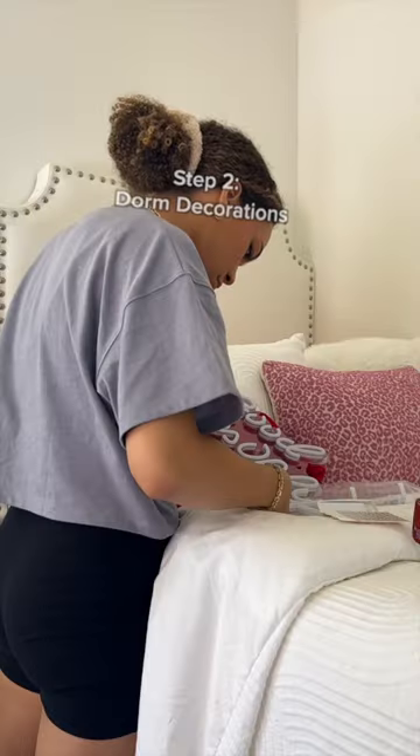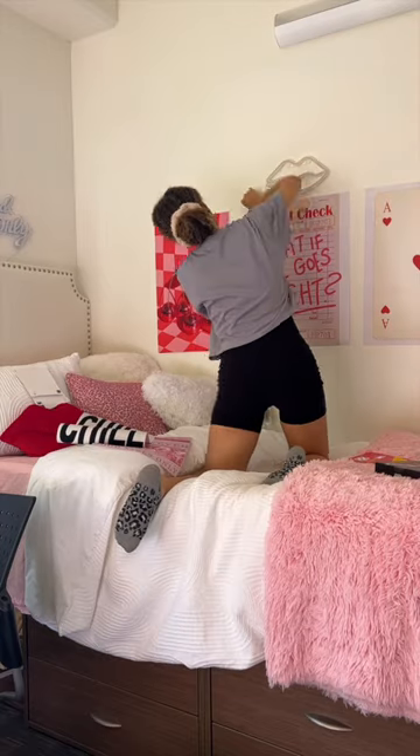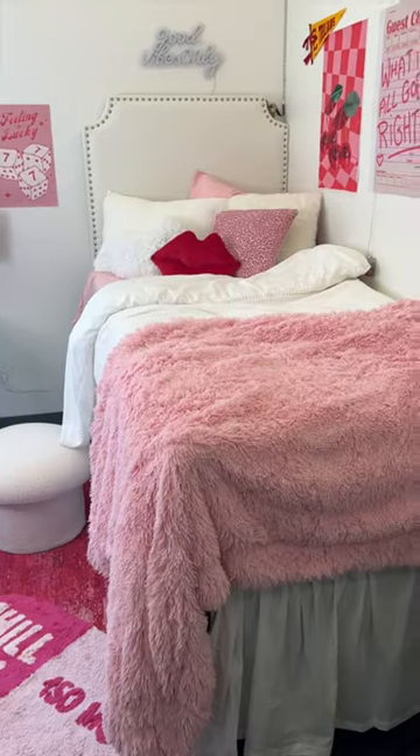Next, we're on to decorations. Wall decor is the perfect way to personalize your dorm. I put up a little USC Trojan flag. To make the room feel more homey, I put down a rug and layered it with a smaller accent rug. I am in love with my dorm this year.